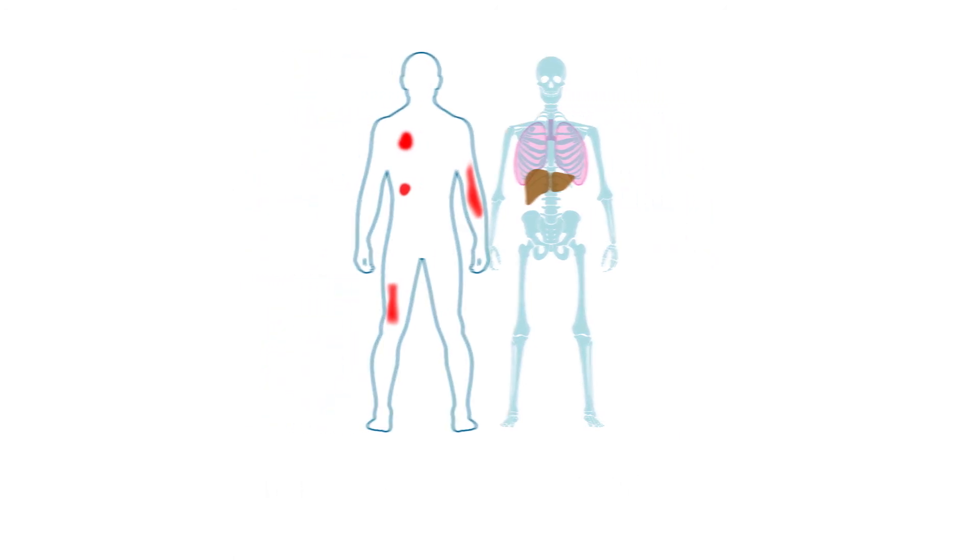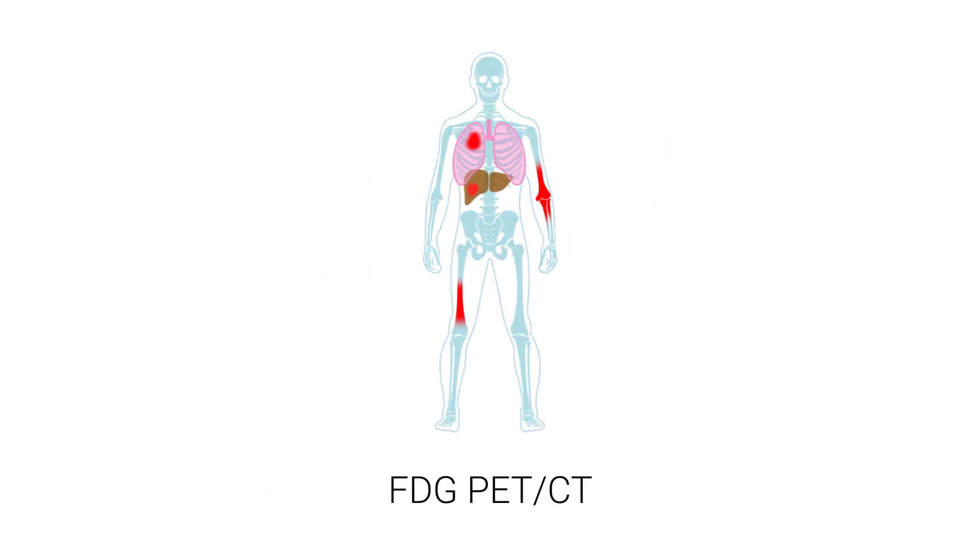By comparing the images of the FDG PET and CT scan, the nuclear medicine specialist can locate cancerous, infectious, or inflammatory cells.